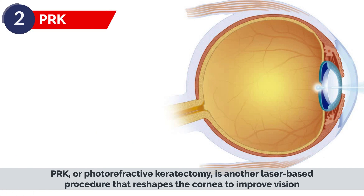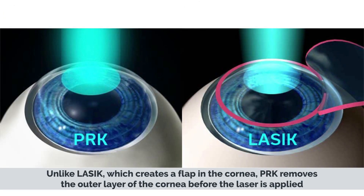PRK, or photorefractive keratectomy, is another laser-based procedure that reshapes the cornea to improve vision. Unlike LASIK, which creates a flap in the cornea, PRK removes the outer layer of the cornea before the laser is applied. The outer layer grows back over time.